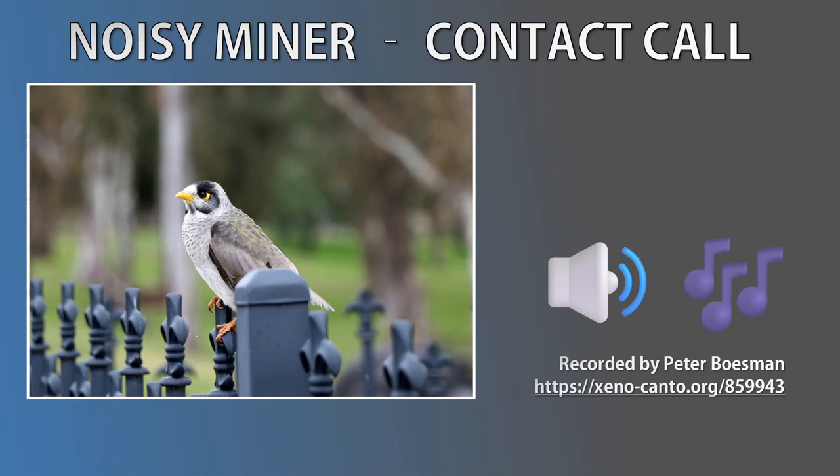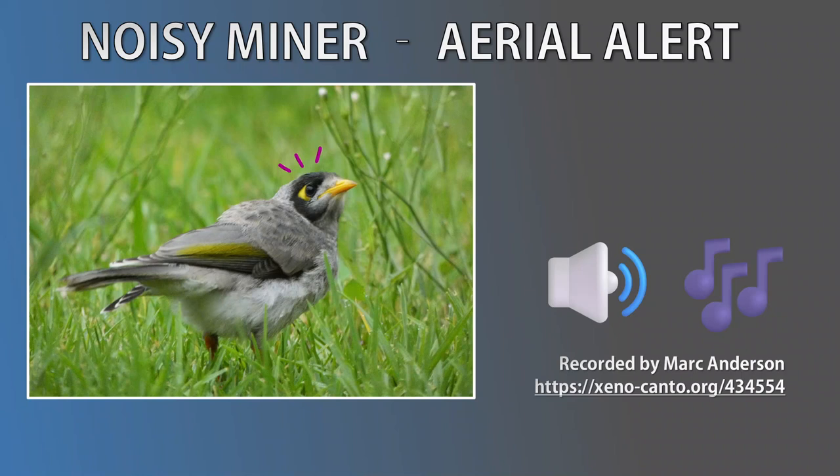Next, we have the Aerial Alert call. This is typically given when a Noisy Miner sees a bird of prey approaching. When other Noisy Miners hear this siren-like call, they know there's trouble above and will seek cover and lay low. You'll then experience a brief moment of silence, because the birds in the colony will stop calling as the threat flies over.